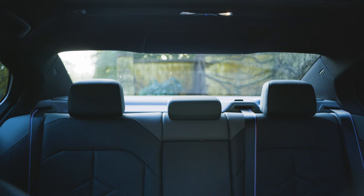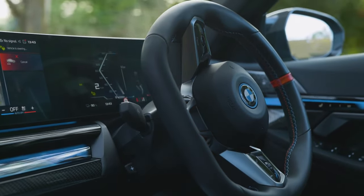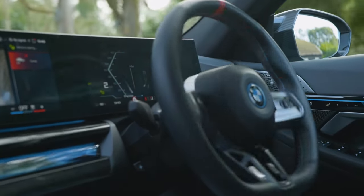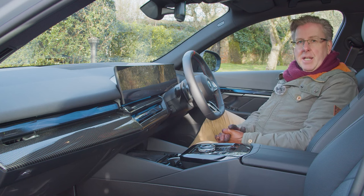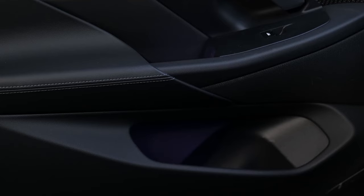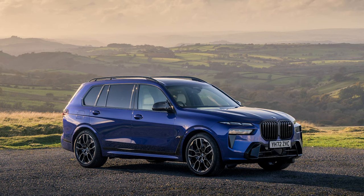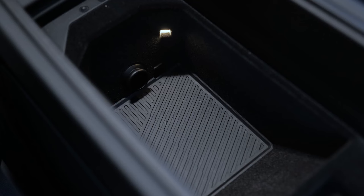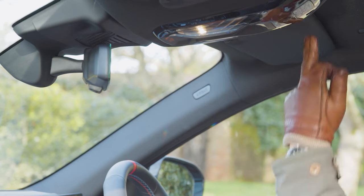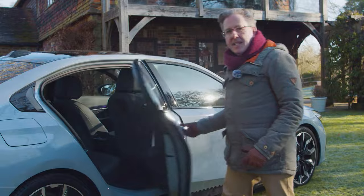None of this would matter much if this were still a £40,000 car, but most versions will sell for nearly double that. Having said that, the i5 seems far better built than an equivalent Mercedes EQe — the creaks and occasional rattles you sometimes get in that car are noticeable by their absence. Despite sitting quite low, front and side visibility is fine, helped by slender front pillars and a wide tall windscreen. The over-the-shoulder view is aided by BMW's reversing assistant, which can automatically reverse out of a space using the same trajectory you used when entering it.